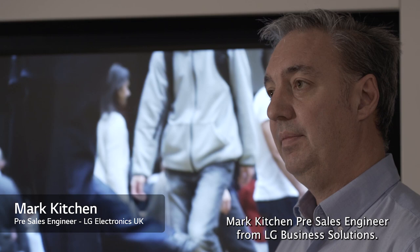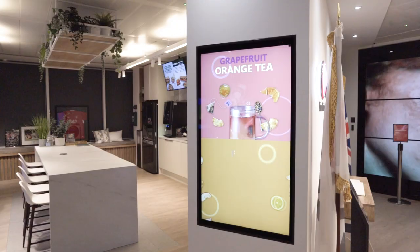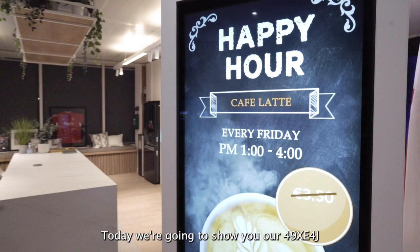Hi, I'm Mark Kitchen, Pre-Sales Engineer from LG Business Solutions. Today we're going to show you our 49XE4J Outdoor Hi-Bright Display.